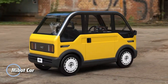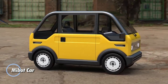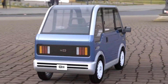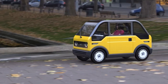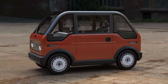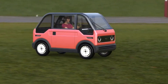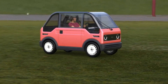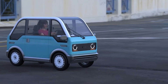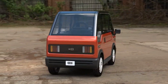The Mibit from KG Motors is a game-changing electric microcar built with Japan's crowded city streets in mind. Designed for solo drivers, this ultra-compact EV measures just under 2.5 meters in length, making it perfect for tight parking spots and narrow alleys. Powered by a rear-mounted 5-kilowatt electric motor and a 7.68-kilowatt-hour lithium-iron phosphate battery, it offers a smooth, quiet ride with a top speed of 60 kilometers per hour and a city-friendly range of up to 100 kilometers.